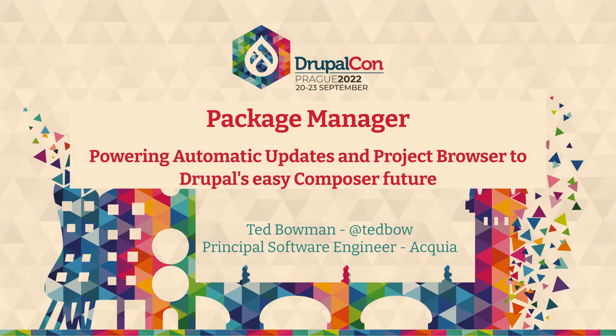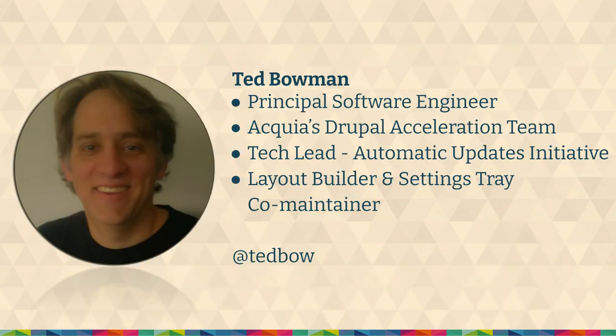We're talking about package manager, powering automatic updates and project browser to Drupal's easy composer future. I am Ted Bowman, I work at Acquia, tech lead of the automatic updates initiative and the layout builder and settings.